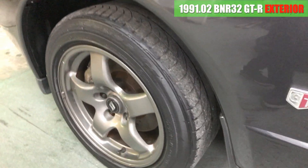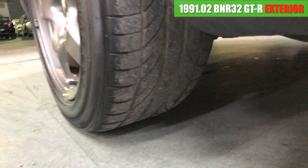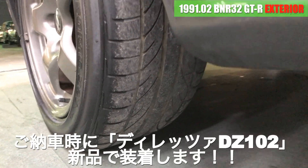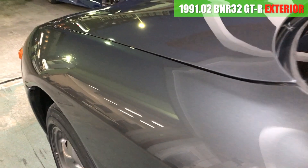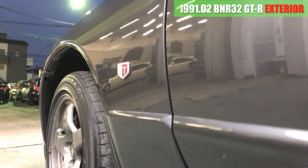左のフェンダーですね。こちらもこんな感じで綺麗な状態です。ホイールは純正の16インチアルミになります。ただ、タイヤはもう結構古いタイヤなので、交換した方がいいかなといった感じですね。凹みなんかは特に見当たりませんね。